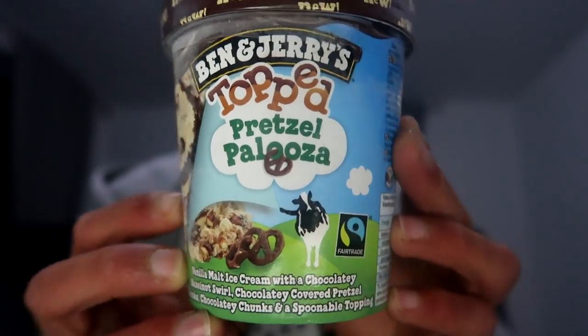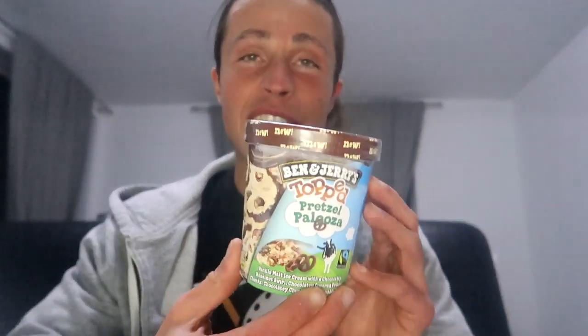For 421 grams we got over 1300 calories. In this ice cream we got vanilla malt ice cream with a chocolatey hazelnut swirl, chocolatey covered pretzel chunks, chocolatey chunks, and a spoonable topping. So a lot of stuff is going on with this ice cream, and I love pretzels, I love Ben & Jerry's.